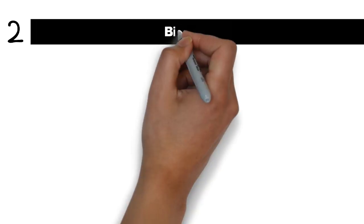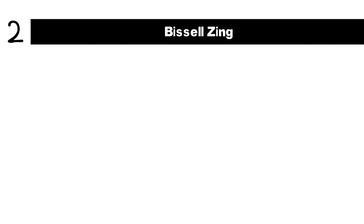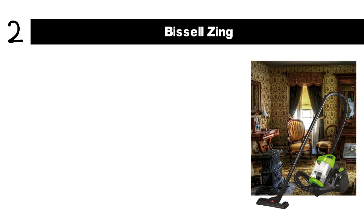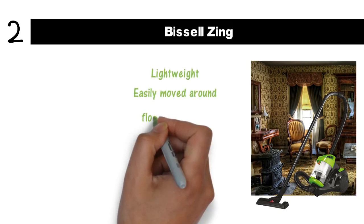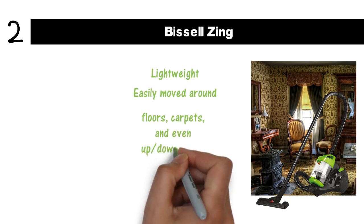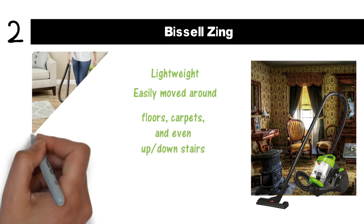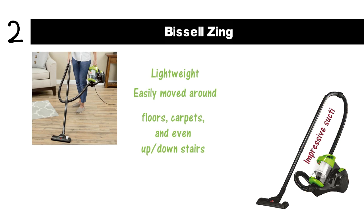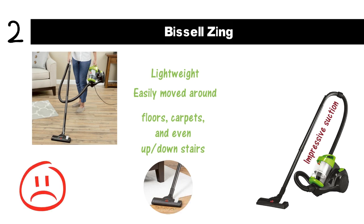At number 2 we have the Bissell Zing. If you want a vacuum cleaner suitable for every room in your home, this is the one for you. Not only is it lightweight, but it's designed to be easily moved around hardwood floors, carpet, and even up or down stairs. You'll find it's very comfortable to work with for hours at a time. The motor produces impressive suction, ensuring that it picks up everything from mud spots to dirt to debris to pet dander. Sadly, the added power also makes this the noisiest vacuum cleaner on our list.